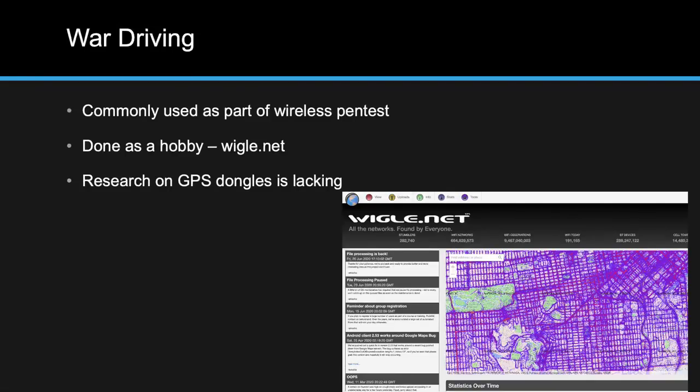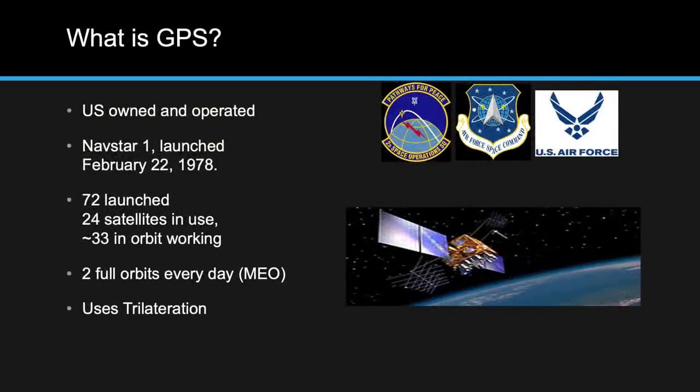As I got into war driving professionally, I realized the research on GPS dongles was extremely lacking. When it came to choosing a GPS dongle, there's basically only one that everyone uses, and whenever you ask why they chose it, the answer is usually "because somebody told me to." Taking my experience from Air Force Space Command, I knew that GPS is an American-owned and operated satellite system — specifically, Air Force Space Command handles its operations.